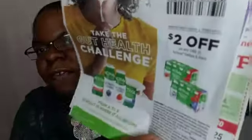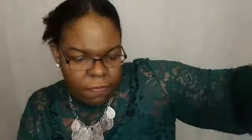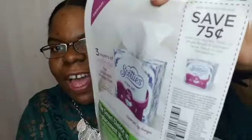Next we have Activia — a dollar off of one four-pack, then two dollars off an eight-pack. There are more Allegra coupons: eight dollars off and five dollars off. Then Flonase: eight dollars off and five dollars off. You can tell by the coupons what season is coming up. There's also 75 cents off Scotties or Kleenex — 75 cents off of two, 75 cents off of two. These will go perfect if your Dollar Tree carries them.